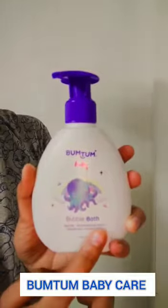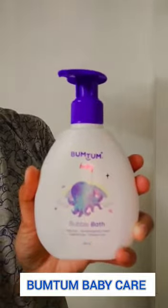Bum Tum Bubble Bath. Not all babies enjoy bath, so I add some bubble foam to make my baby's bath time memorable.